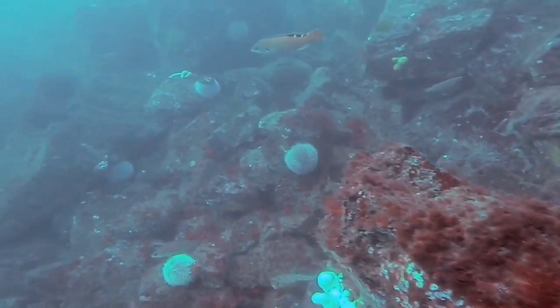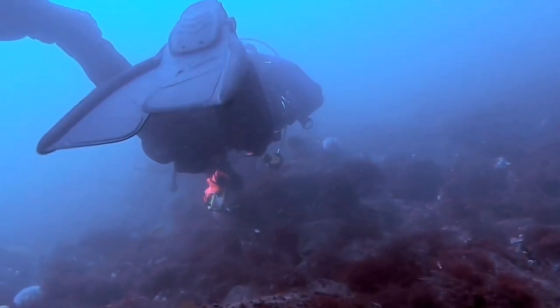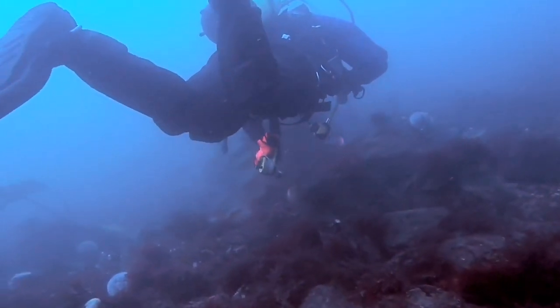And then this is the female cuckoo wrasse. The female cuckoo wrasse is pink in colour with black and white spots along its back. Originally they thought it was a different sort of fish altogether, but it's just the female of the cuckoo wrasse.